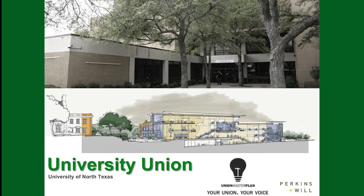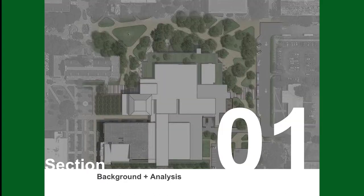Hello everyone, this is Zane Reif. I'm the director of the University Union at the University of North Texas, and I'm going to go over the Union Master Plan project for you, presented by Perkins and Will Architects.